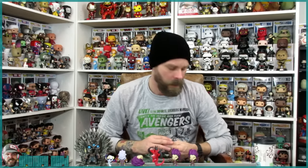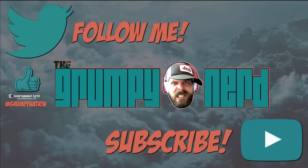Thanks guys for watching. Grumpy Nation, if you like this video give me a thumbs up, if you did not, thumbs down me. Go check these out guys — I will leave a link in the description below for the company. I got these at Hot Topic. Thanks for watching guys, subscribe if you have not and I'll catch you later.